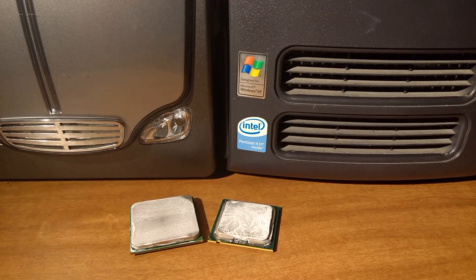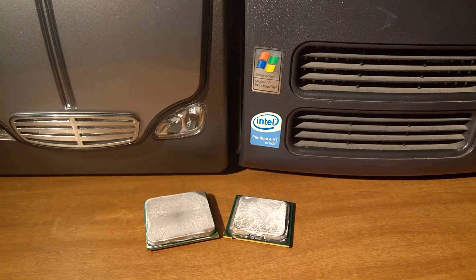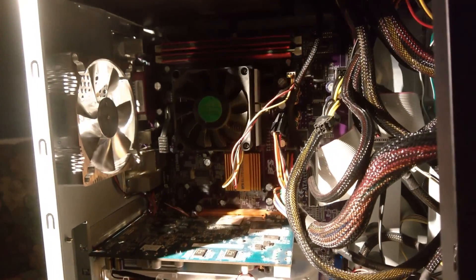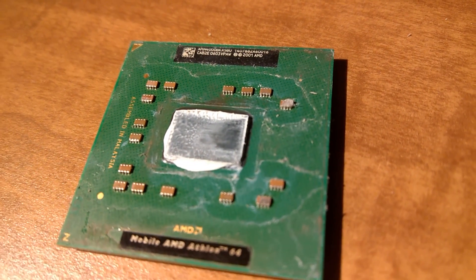There came a time when Intel dominated the market with the Pentium 4, until AMD came along and showed them how it's done. And there was one processor that stood out from the rest — the ultimate Socket 754 CPU.